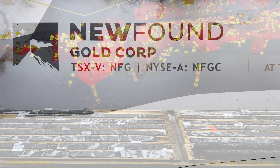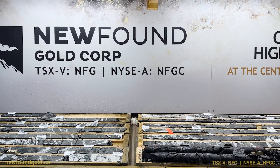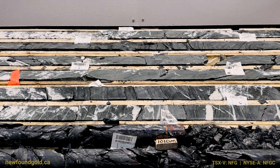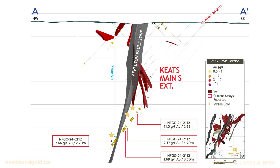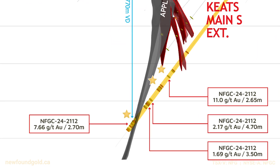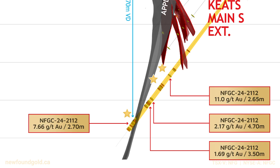The gold mineralization in hole 2112, like 1304, is some of the deepest gold mineralization intercepted on the Queensway project to date, with gold mineralization ranging in vertical depths from about 585 meters to about 770 meters, with even some low-grade material continuing beyond that at depths as great as 810 meters vertical.